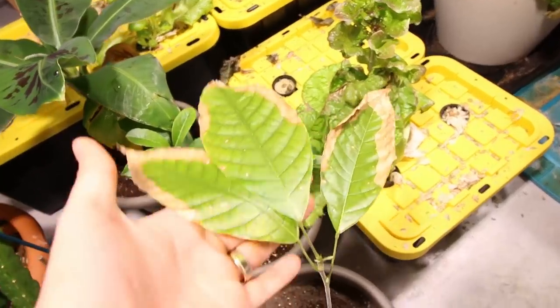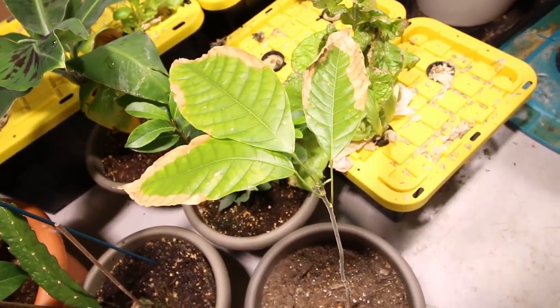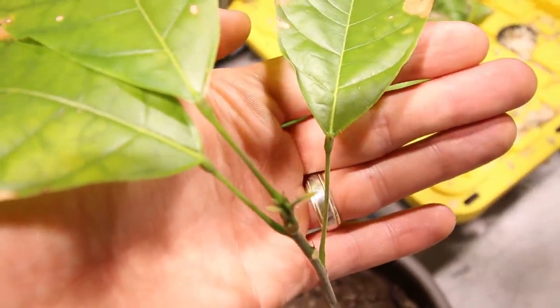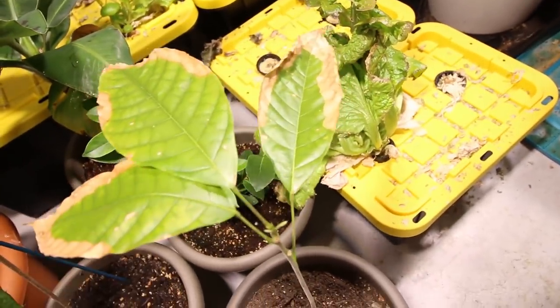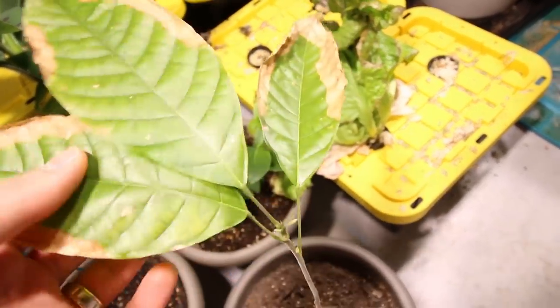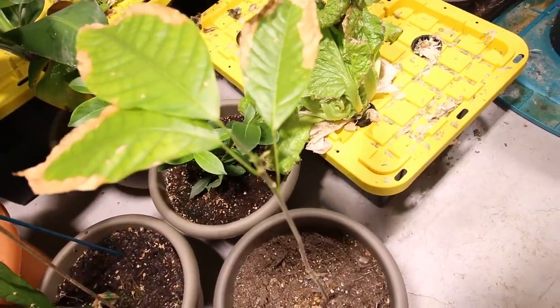The first plant that did not appreciate the move — and I almost expected it — is the cacao tree. As you can tell though, lots more growth is coming out. It'll bounce back. They just hate the move. The humidity is always different, the temperatures are always different. I think this thing lost like 10 sets of leaves, but it's bouncing back just fine.